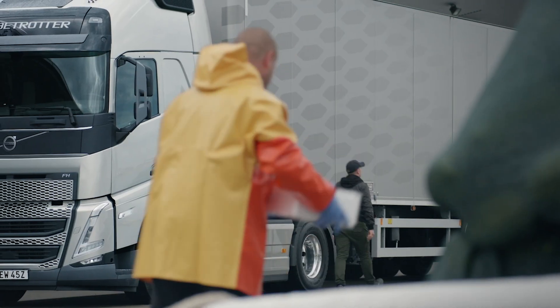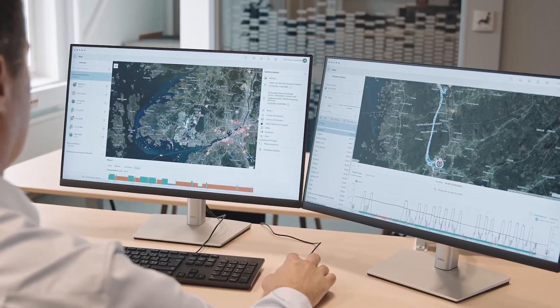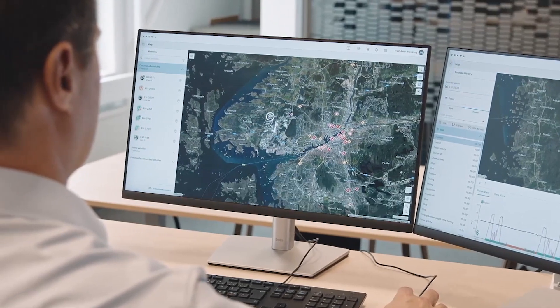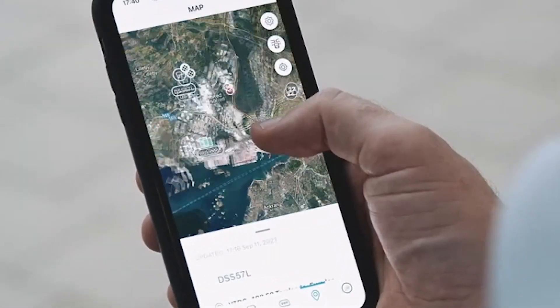It includes route planning, which allows you to plan the most suitable route for your truck and trailer combinations. You can see exactly where your trucks have been, where they are now, and where they're going via the Volvo Connect portal and Volvo Connect app.